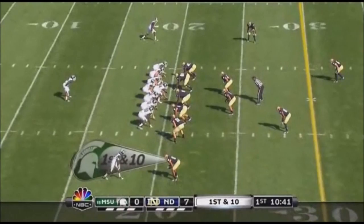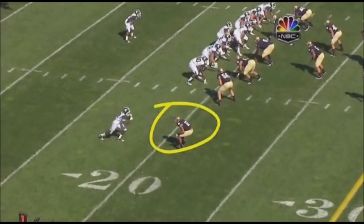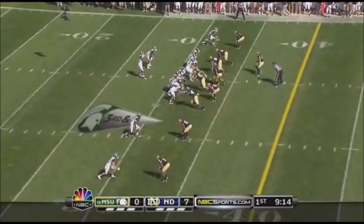Against Notre Dame — play action fake. Protection broke down at the end and it's intercepted, but there's a flag down. It was Landon right here. He's in press, opens up with the receiver to the left. He's okay until this point right now — that's an obvious hold. He got caught up from the shot.